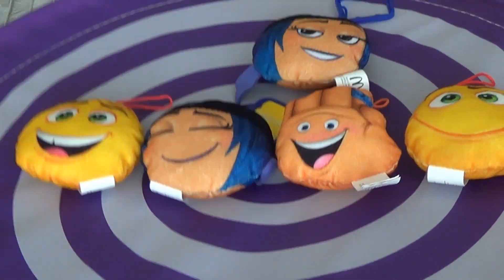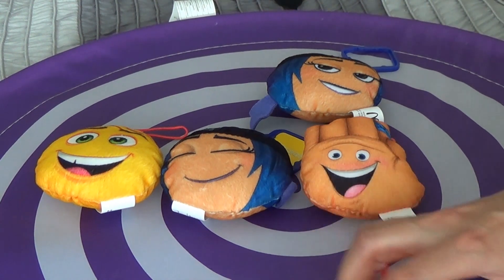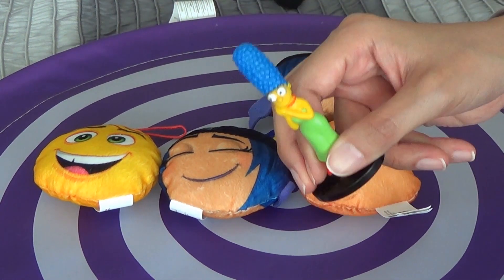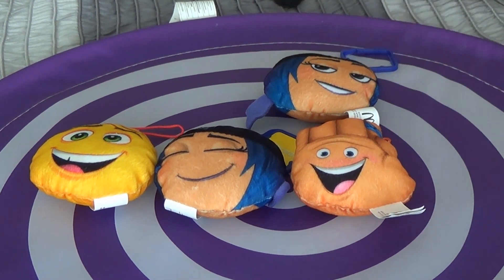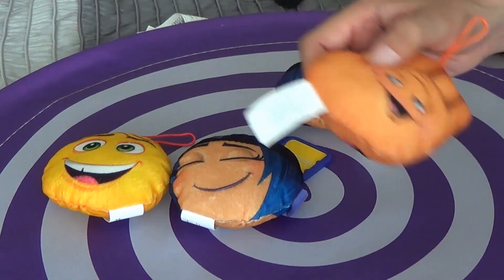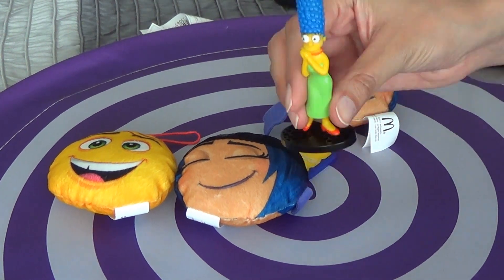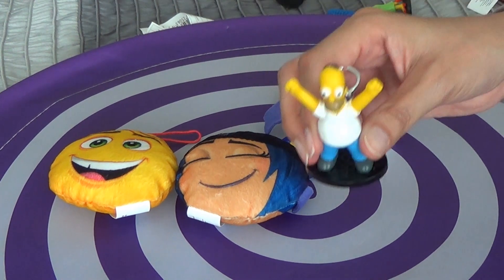Five little emoticons jumping on the bed. One fell off and bumped its head. Mama called the doctor and the doctor said, no more emoticons jumping on the bed. Four little emoticons jumping on the bed. One fell off and bumped its head. Mama called the doctor and the doctor said, no more emoticons jumping on the bed.